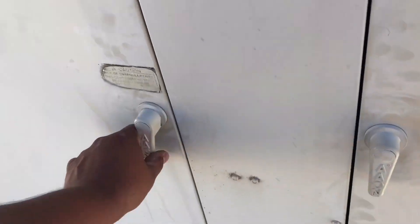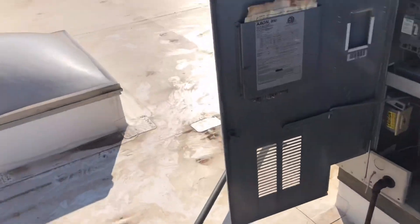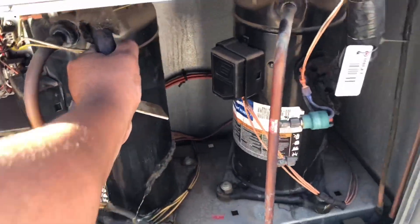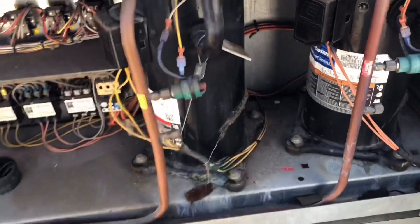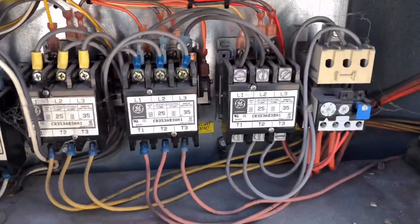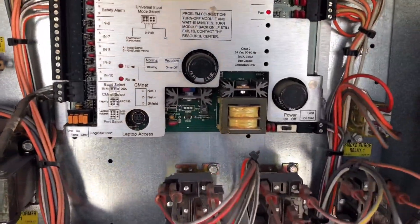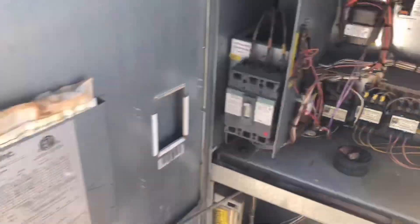We did manage to put our field piece probes in on the return, and we are showing a 20 degree delta T. Right now what I'm seeing is both compressors are running. I haven't hooked up any gauges and they both seem to be running fine. We are calling for cool 1 and cool 2 right there, so this unit is running pretty good.